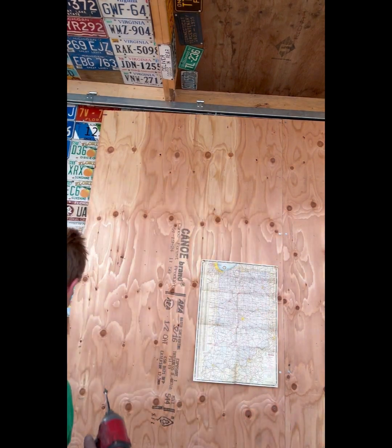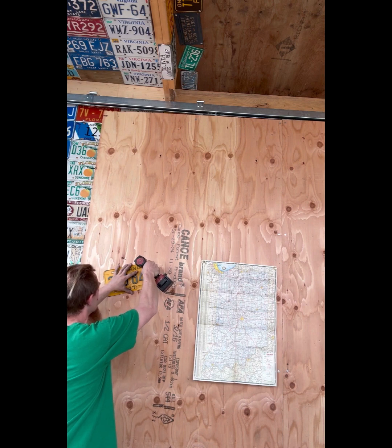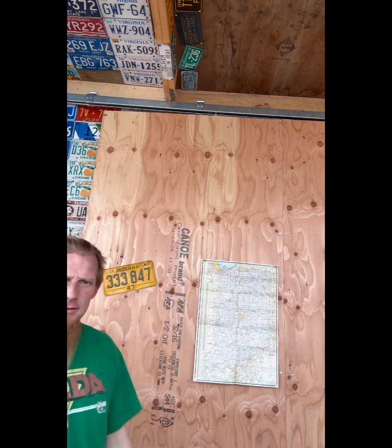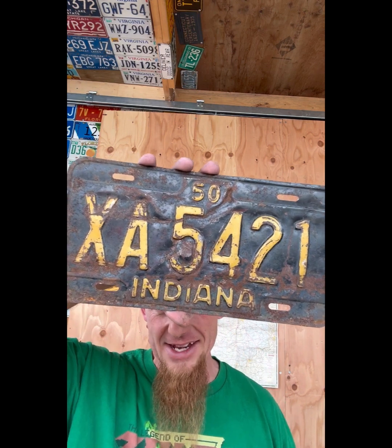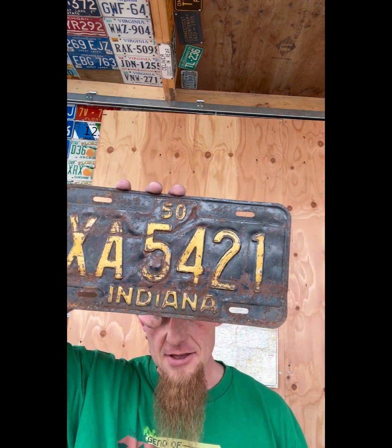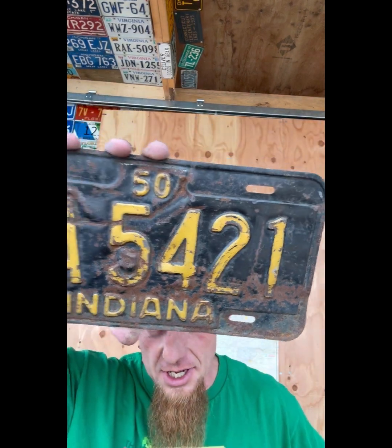We're gonna throw five or six up on the wall here, then move and put them up where they're going to their forever home, and we'll keep doing that and tell you a bit about them as we go. This next one is a little rough but this is what it is - yellow on black, 1950, XA 5421. Still the same kind of cool indents on it - quite the stamp to stamp out this license plate.